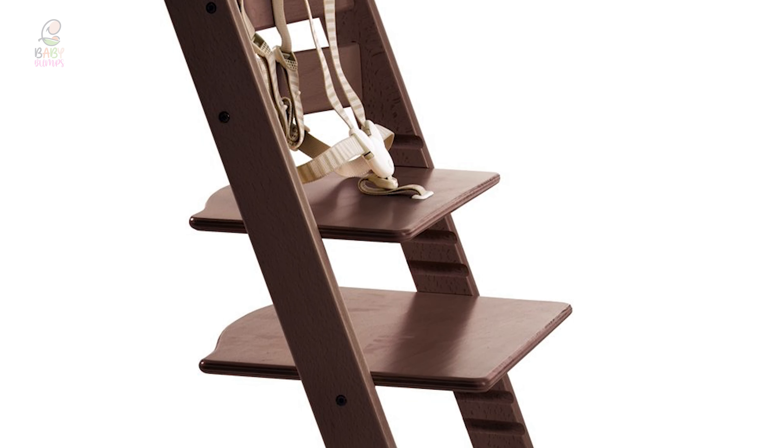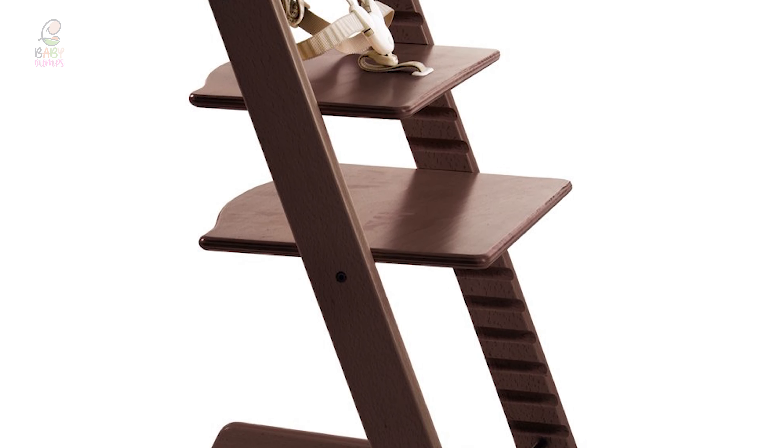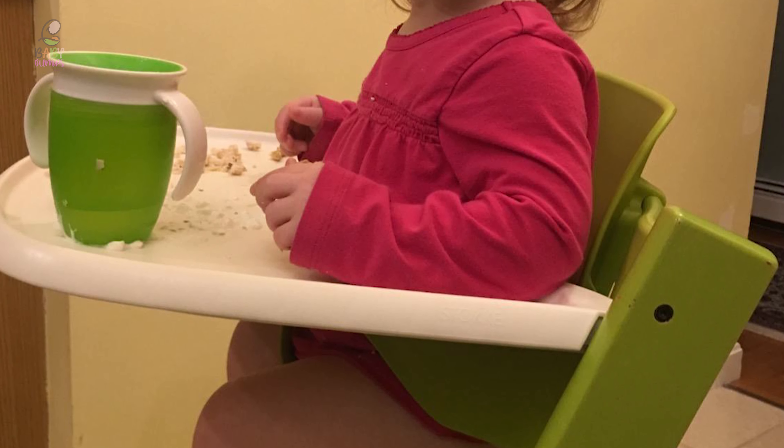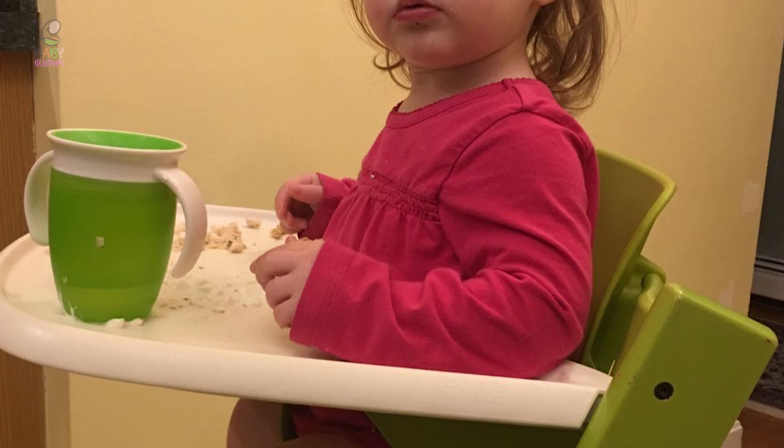Moreover, the Stokke Tripp Trapp Baby High Chair is best for families looking to invest in a long-term piece of furniture. The beechwood frame is sleek and boasts optimal ergonomics. It is pricey, but that's because it's designed to convert to an adult chair.